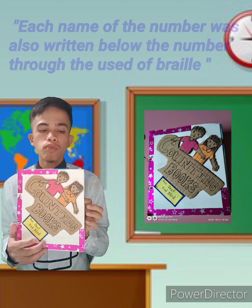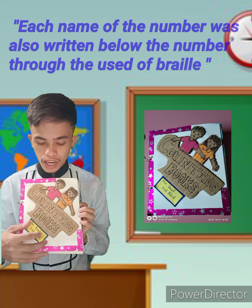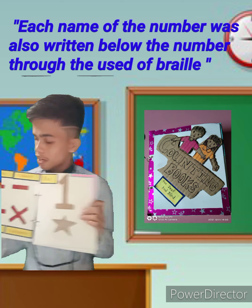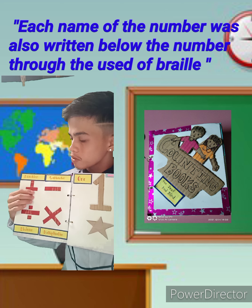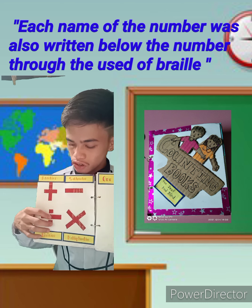This is the tactile book that I created. At the cover page of the book, I put the title 'Counting Books,' which is the name of the book. At the same time, I also put the four mathematical operations, which are addition, subtraction, and division.